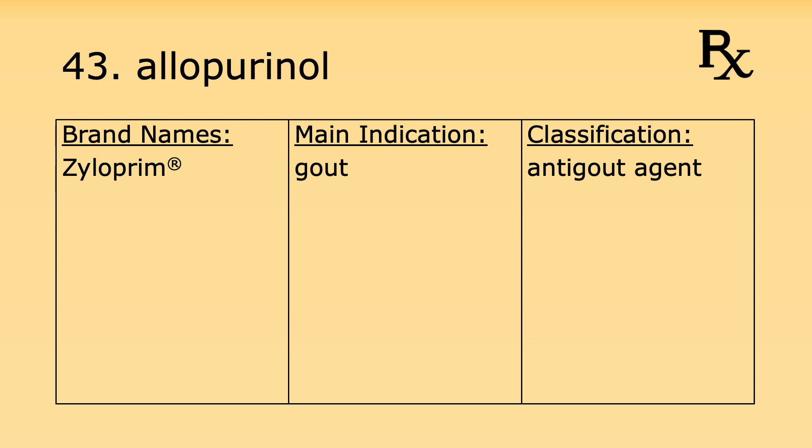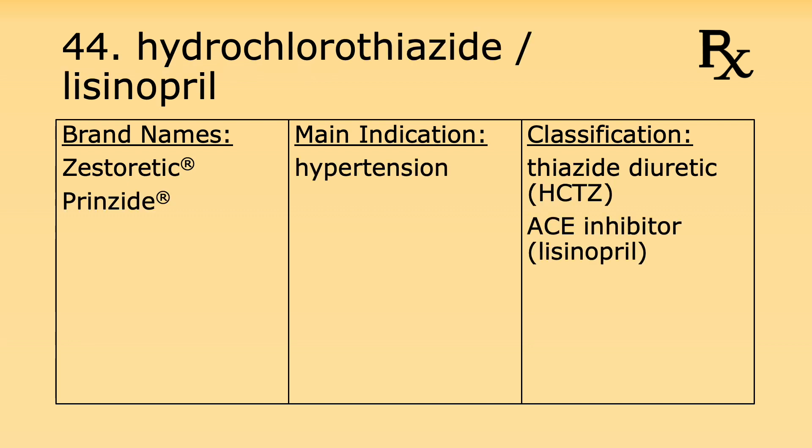Number forty-three is allopurinol. Its brand name is Zyloprim. It's used for gout and it's considered an anti-gout agent. Number forty-four is the combination drug of hydrochlorothiazide and lisinopril. Its brand names include Zestoretic and Prinzide. It's used for hypertension. Hydrochlorothiazide is considered a thiazide diuretic while lisinopril is considered an ACE inhibitor.